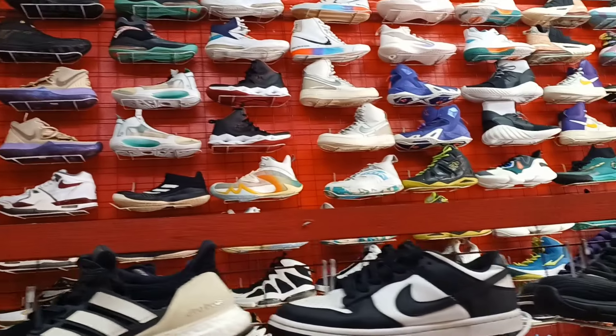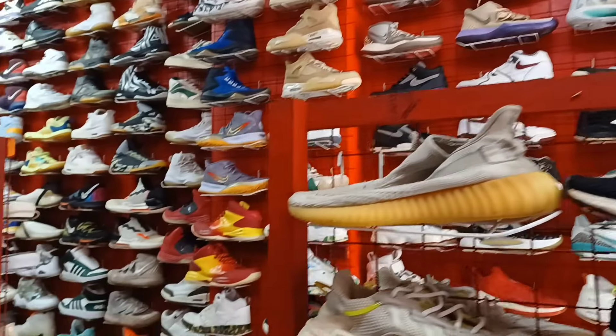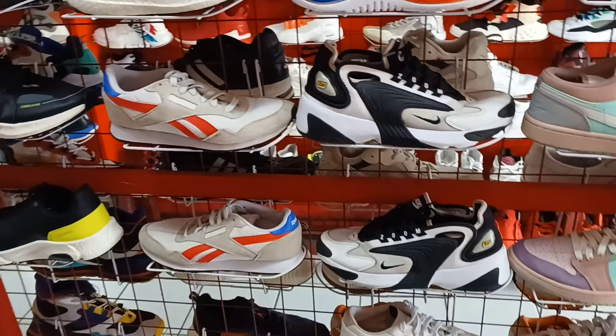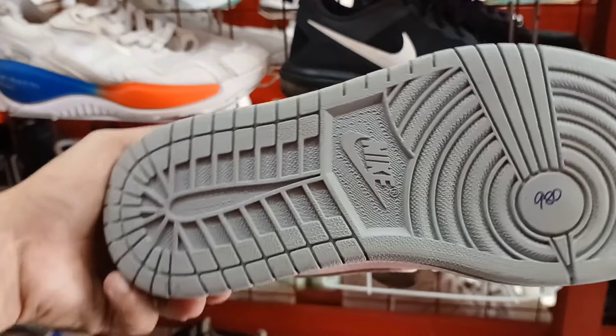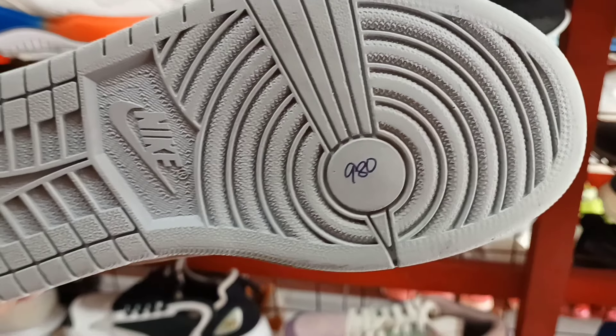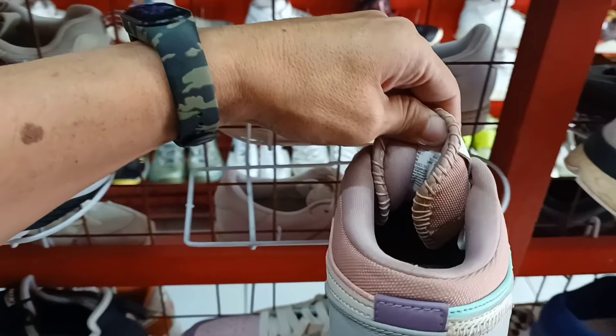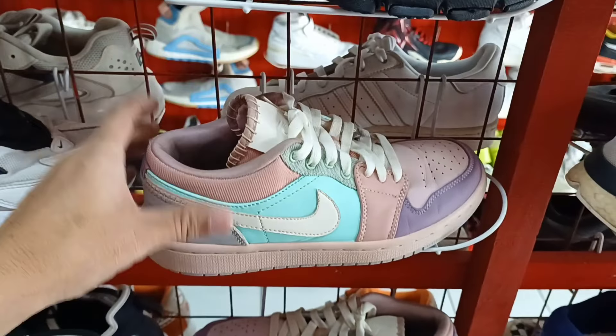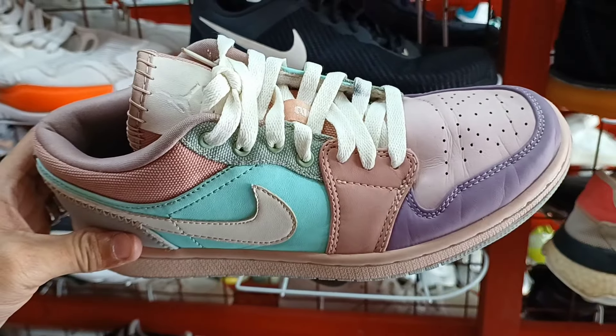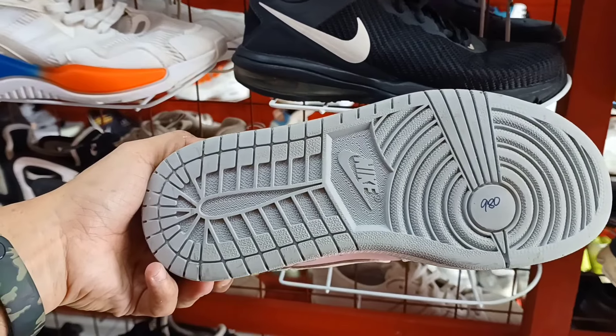Kabilaan nyan. Tapos dito ay yung nasa gitna mga small size. May Jordan pa rito. 980 lang ito mga idol. Size 7. Ganda. Jordan 1. Ganda ng colorway nya. 980 lang.